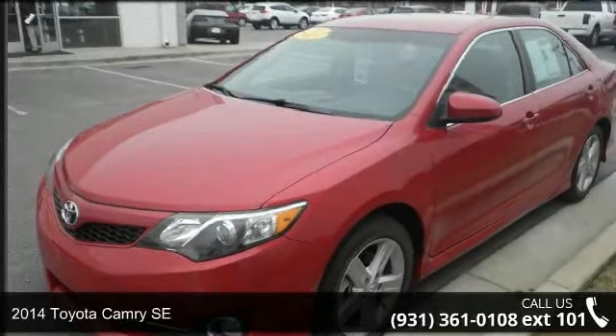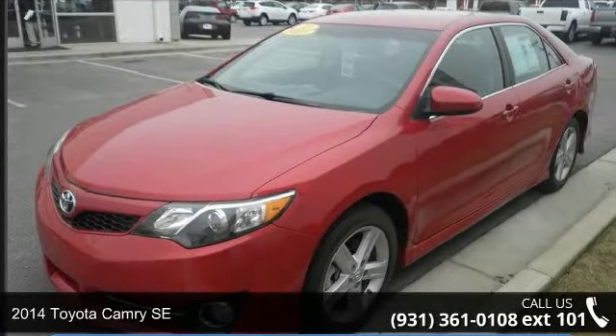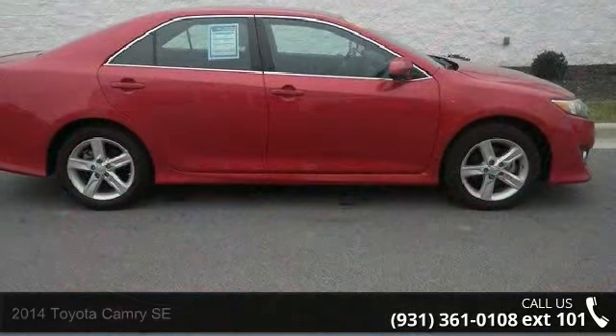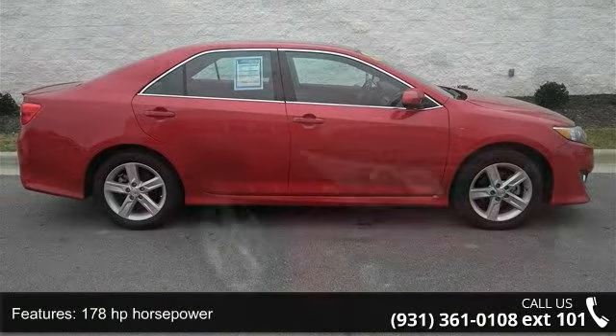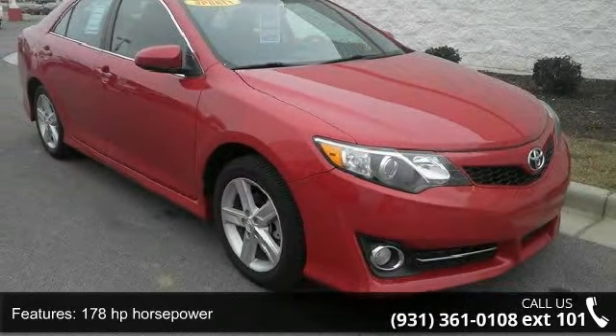Imagine yourself in this 2014 Toyota Camry SE. This may be the set of wheels you've been looking for. This vehicle comes with a reliable 4-cylinder engine connected to a smooth shifting automatic transmission.